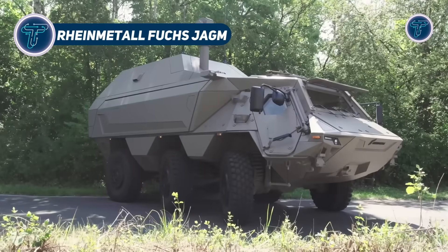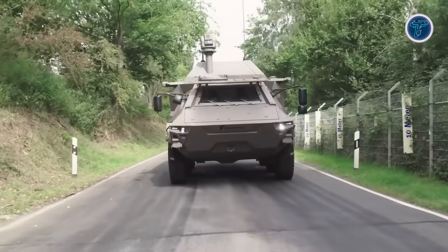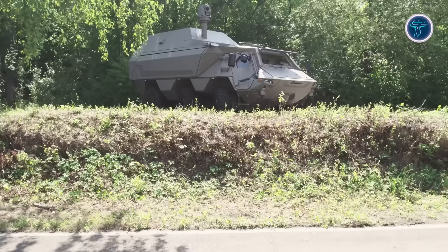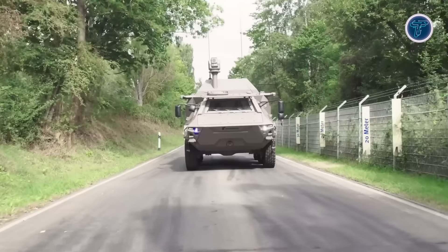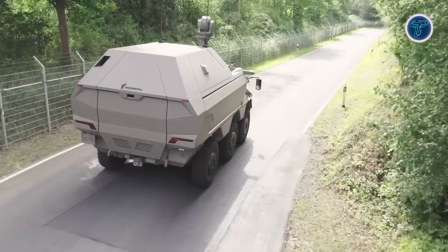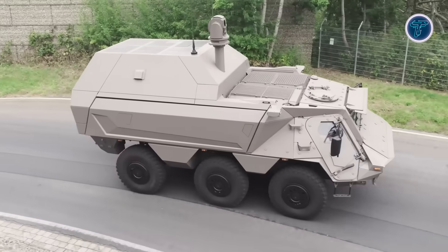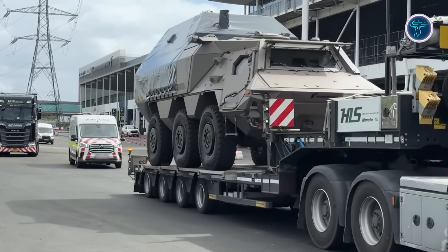Rheinmetall Fuchs Jagam. The Rheinmetall Fuchs Jagam is an advanced missile-equipped concept vehicle developed in collaboration with Lockheed Martin, designed to deliver powerful precision strikes from a mobile 6x6 platform. At its core, the vehicle integrates a vertical launch system capable of carrying up to 24 advanced missiles, including the AGM-179 Joint Air-to-Ground Missile or the AGM-114L Hellfire Longbow. This configuration makes it the first armored vehicle to feature such a system, significantly enhancing battlefield versatility. The Jagam employs dual-mode seekers combining semi-active laser guidance with millimeter-wave radar, enabling fire-and-forget capabilities and effective performance in all weather conditions.